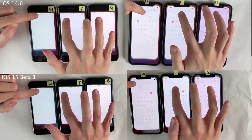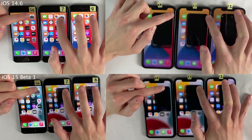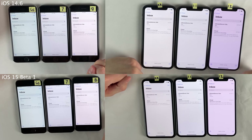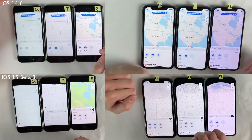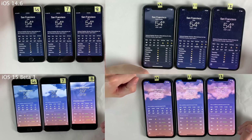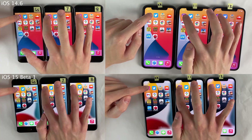Next let's get into some app launching tests, starting off with some of the lighter stock applications. As you can see, for these lighter stock apps there is basically no perceivable difference between iOS 14.6 and iOS 15 Beta 1. This is across the board for basically all of the stock applications included in this test — if there was ever a difference, it was just literally a split second, which is definitely good to see.